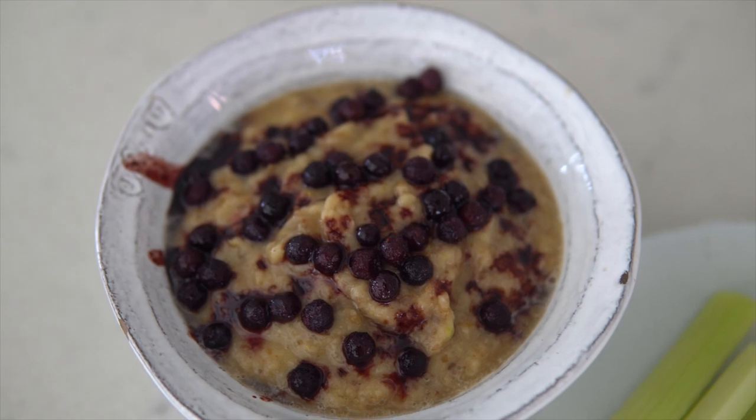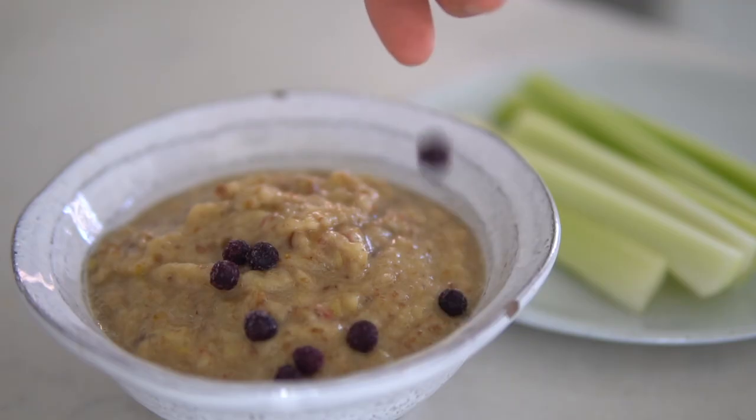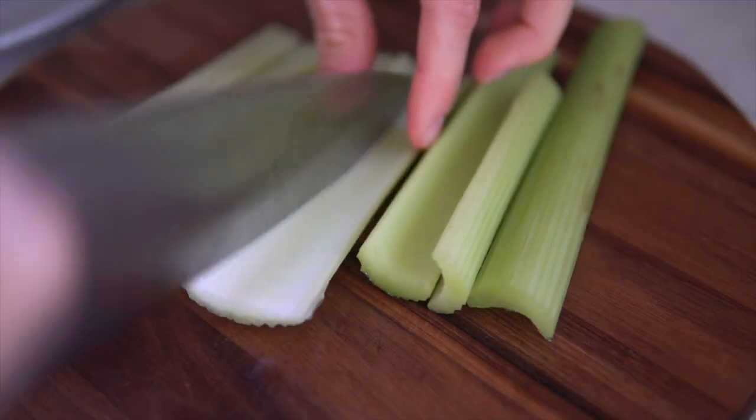Breakfast round two is my raw vegan porridge. It's delicious. I topped it with some elderberry syrup and some wild blueberries — we didn't have fresh so I got frozen. The wild blueberries are actually higher in antioxidants than regular blueberries. You can see they're a little bit smaller. Something I love to do is dip celery sticks in this — it's such a good combo, like sweet and salty. Max needs a diaper change and we've got to head out the door because Bo has to be taken to the groomers. I'll check in with you guys at lunchtime.